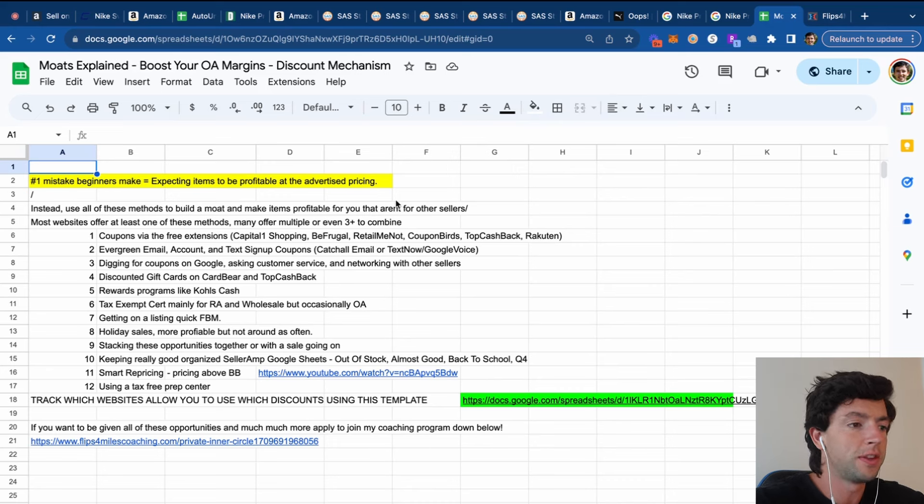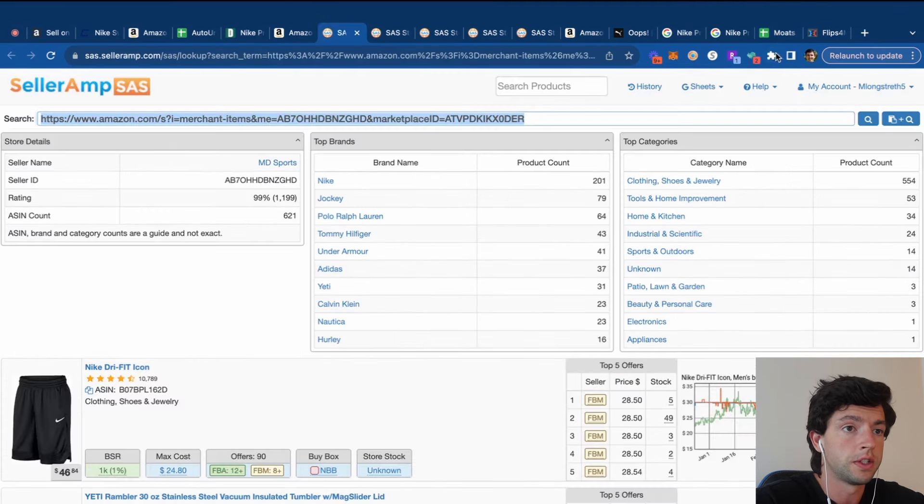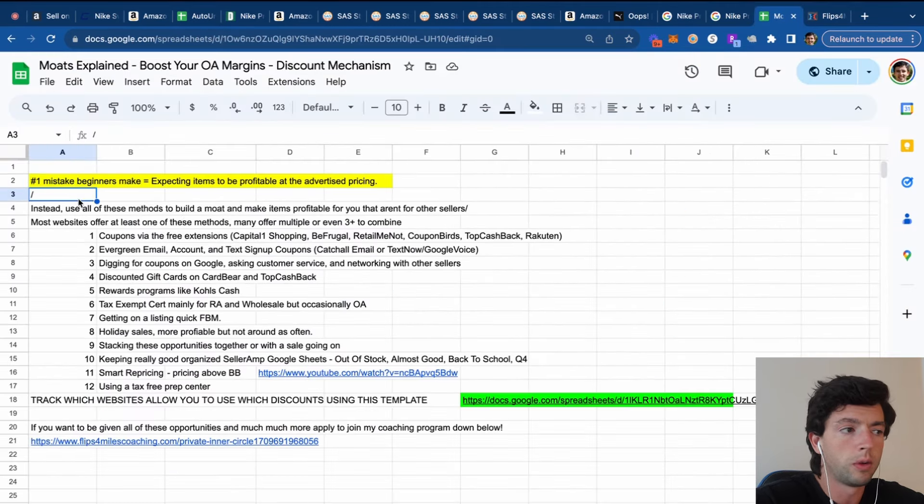Here are the big cheat codes necessary for scaling and finding lots of winning products. Step five is literally just scaling up your business by finding more products and more discounts, which lets you expand your catalog. With online arbitrage, we don't just sell one product — we sell tons of different products in our storefront. The number one mistake beginners make is expecting items to be profitable at the advertised price. You don't find stuff good — you make it good.